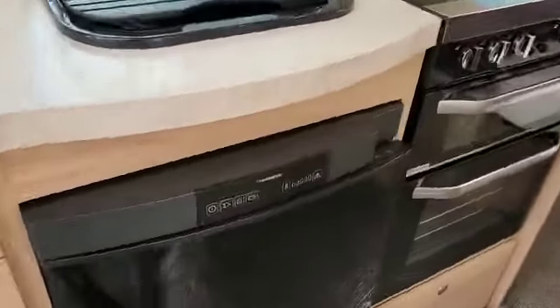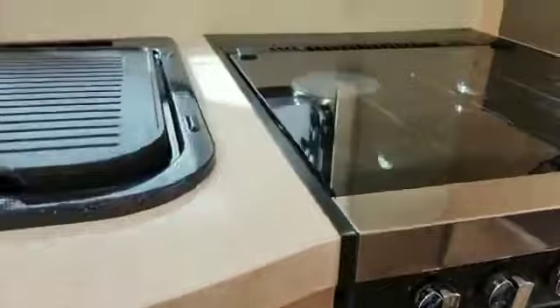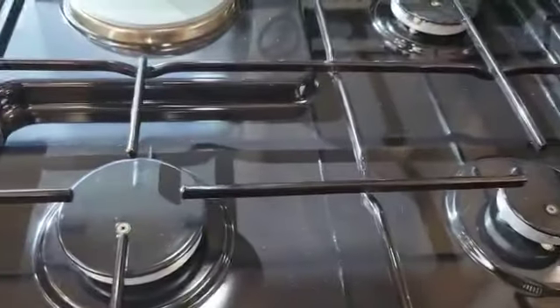Kitchen opposite the door with a Dometic fridge freezer. It's got the Thetford Aspire Oven with three gas burners and an electric hot plate, plus a grill and oven.